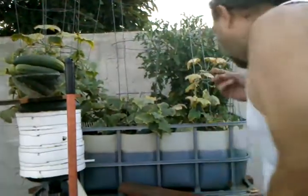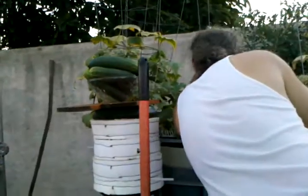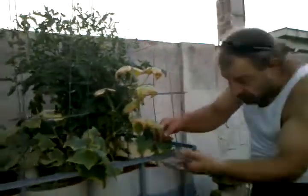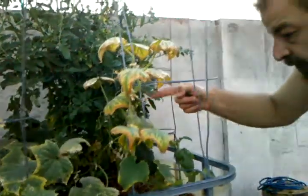We've got seven, eight, nine. This one's ready to go. Unbelievable. And look — new development. These are all new ones growing. There's another new one.